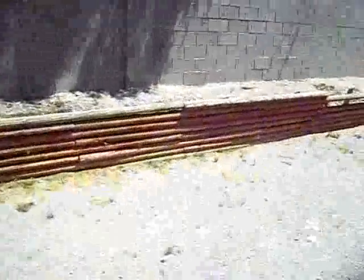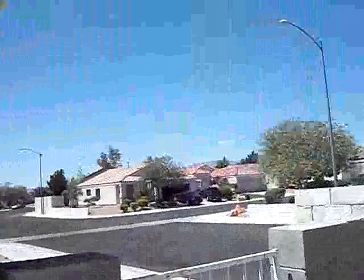Maybe some landscaping back here if necessary. Nothing major. This house sits on a corner, by the way, for those who want to know.